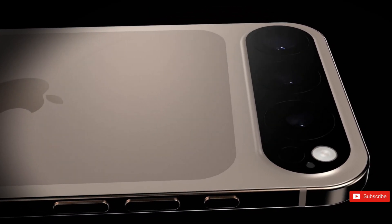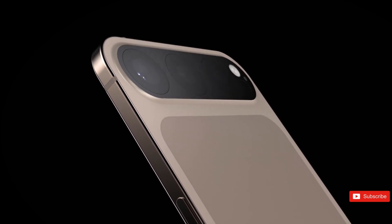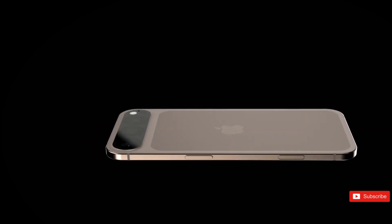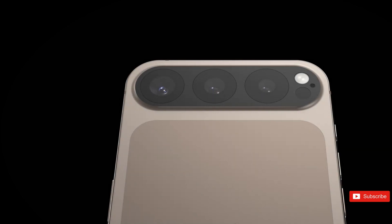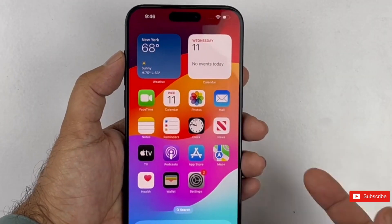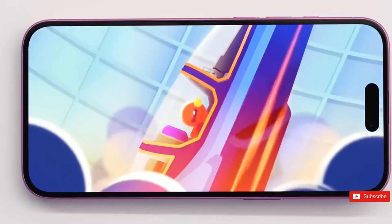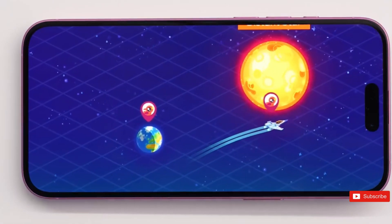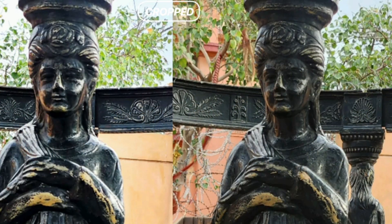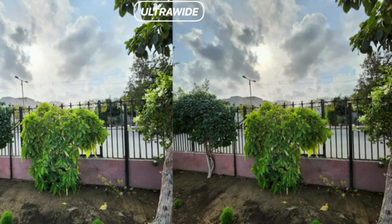One of the most exciting developments in the tech sector is the prospective shift in camera design. Apple is said to be replacing the iconic triangle camera setup with a sleek, modern horizontal or vertical bar layout. This revamp would align the iPhone 17 Pro and Pro Max with major competitors like the Google Pixel and Samsung Galaxy. Beyond mere aesthetics, this alteration could allow Apple to include larger sensors or enhance heat dissipation. The iPhone 17 Pro variants are said to include unique 48-megapixel sensors across all three rear cameras, including the telephoto and ultra-wide lenses.